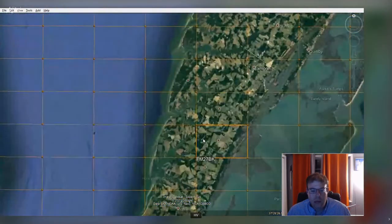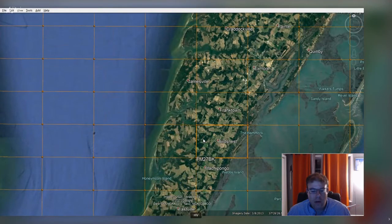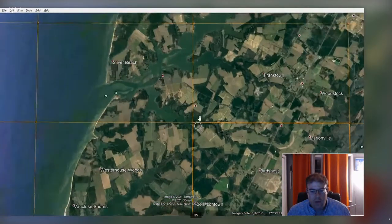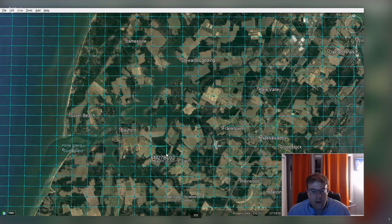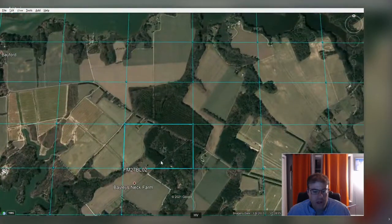We can keep going in, and each time we go in one more level of resolution it adds an additional character set. Looking at FM27BL, you can start to make out some different features on land. As we continue to zoom in, this will refresh into the next level — so we go from FM27BL to FM27BL02. Now this gets us down to a 2500 by 1200 foot small square, giving you a really good idea of location within that area.